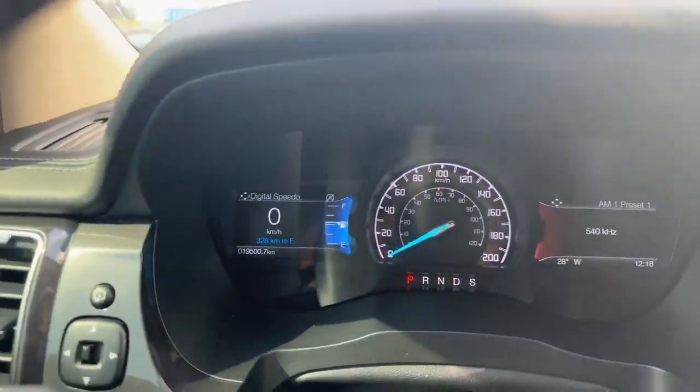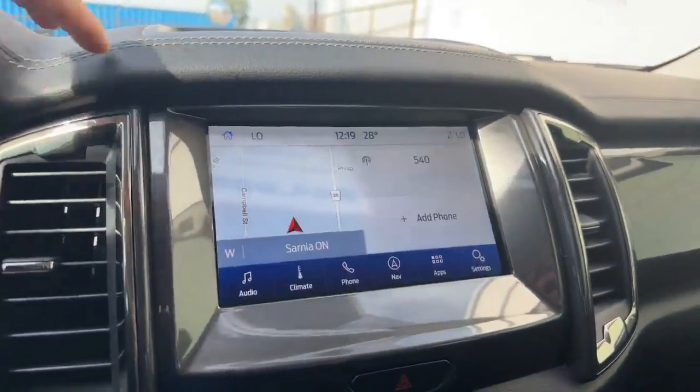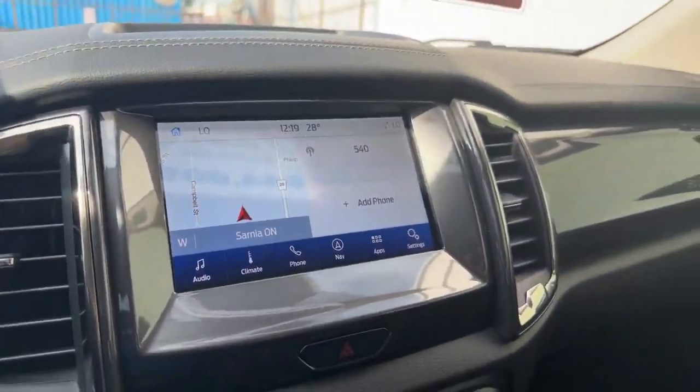You get 19,500 kilometers precisely on this truck. And you also have your big screen — really, really nice. This vehicle, we're asking $44,995.